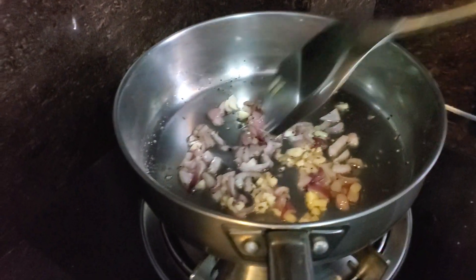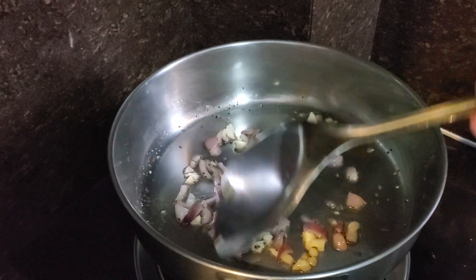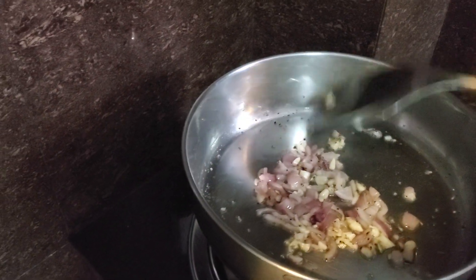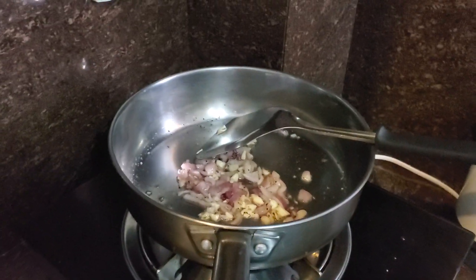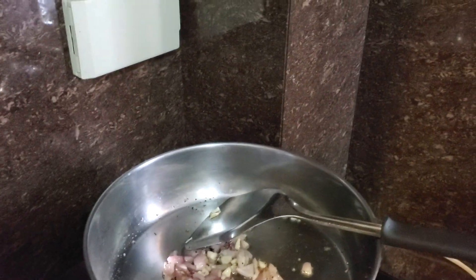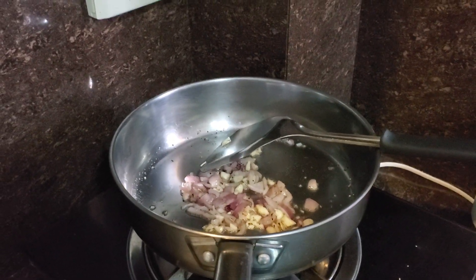So anyway, I'm just trying to cook some dinner here. I got some garlic and onion, just kind of sautéing that, softening it up a little bit. And then I'm going to have some beef, which is...